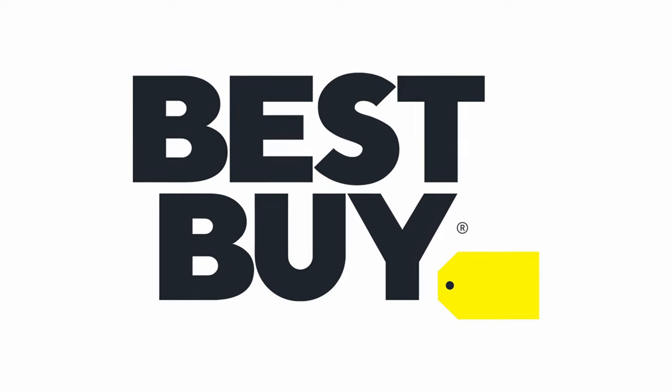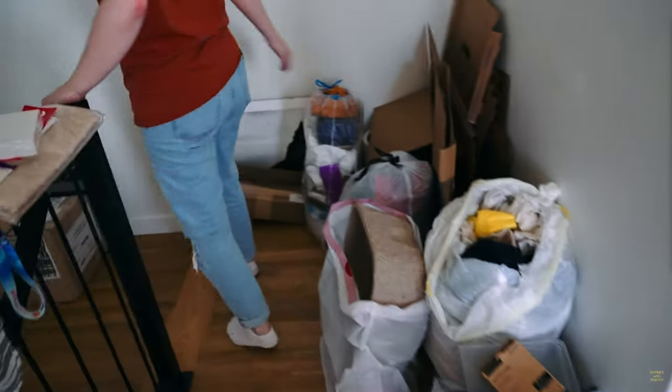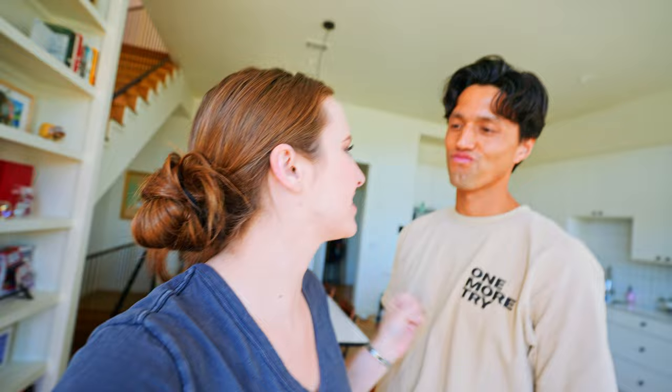Shout out to Best Buy for sponsoring this video. Hello all, Sarah and John here. The last time we did kind of like a townhouse tour, it was super messy. You were judging it, my mother was judging it, the whole world was judging the mess of the apartment that was the last video.